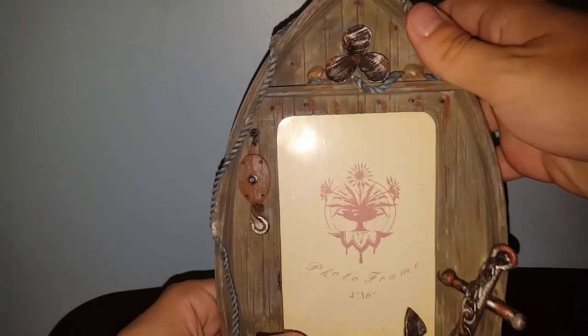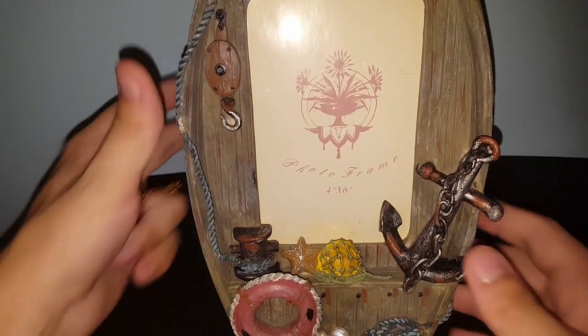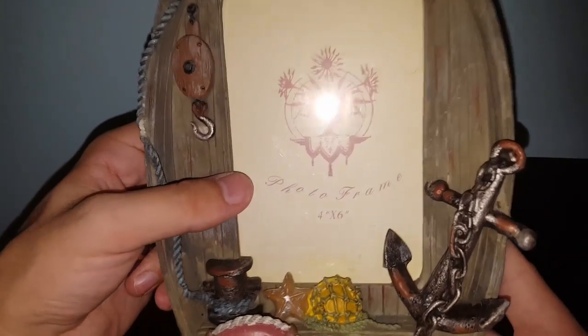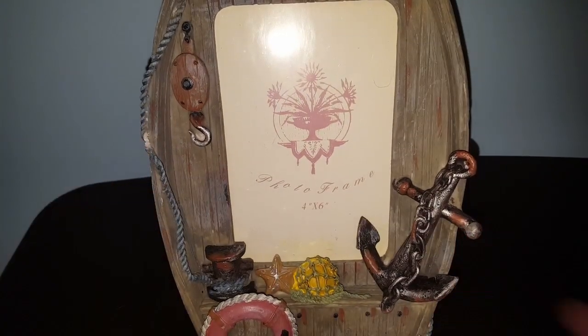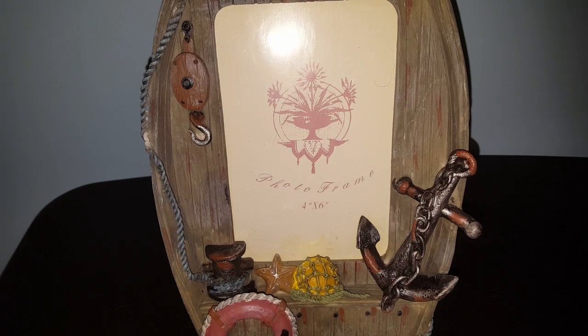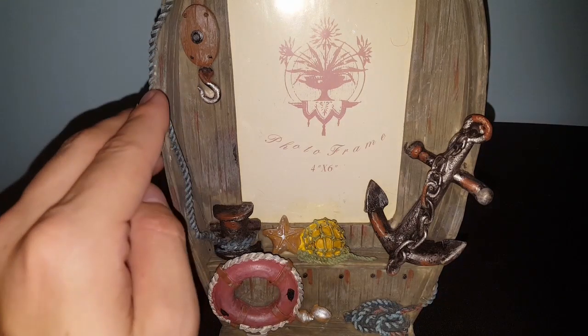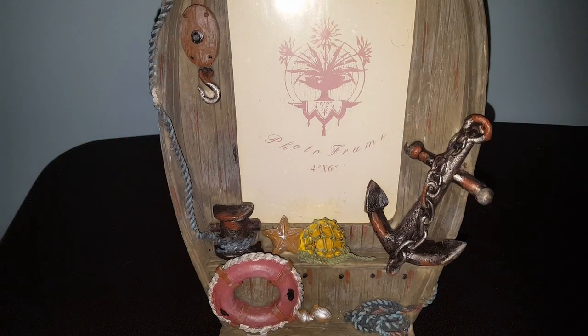There's one more thing — I'm not sure if this is old either, but I'm going to go ahead and sell it myself. It's an awesome frame in the shape of a boat, with a bunch of different nautical things on it. Originally a Florida souvenir, but the Florida label came off easily, so I peeled it off and I'm going to use this in my bedroom. It doesn't say where it was made, and there's a little bit of damage on the rope, but it kind of looks like it was meant to be like that. I love this thing.